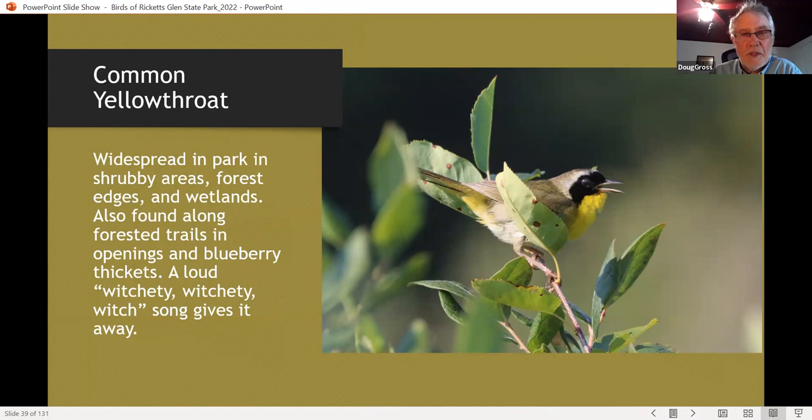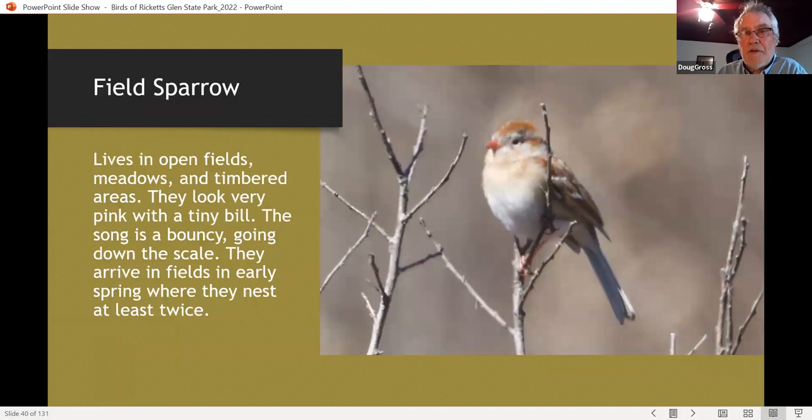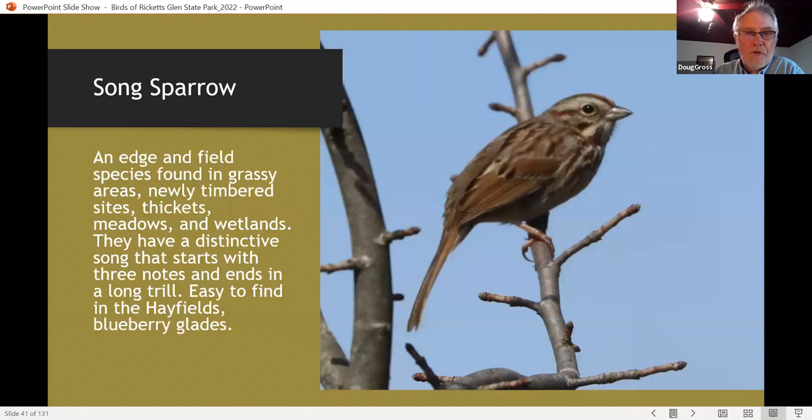Common yellowthroats are one of the most abundant birds in the park — found not only in blueberry thickets but also in lots of wetlands and in the undergrowth of forests that have a lot of shrubs. Field sparrows are a fun bird to find, not that common in the park, mostly in blueberry thickets and timbered areas — they move in right away after an area's been timbered. They're a bit misnamed; they should be called early successional sparrows. They're double, maybe even triple brooded, so they sing throughout most of the summer.